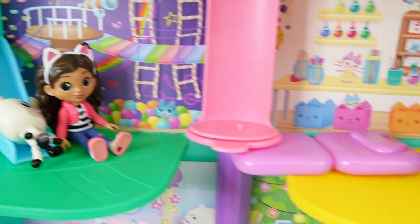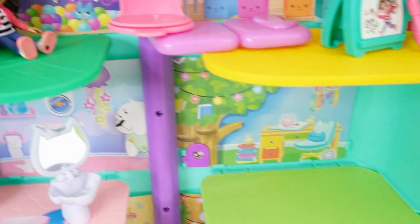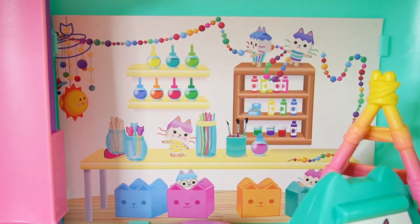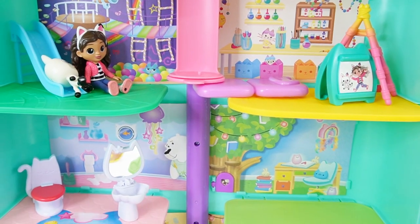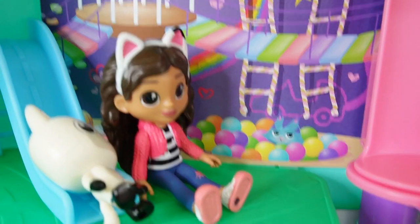Alright everyone, wasn't this such a fun dollhouse? So do you have a favorite room? I think I really love the craft room — I just love the background over there. If you liked this video and want to see more like it, make sure to subscribe. And I'll see you next time. Bye!